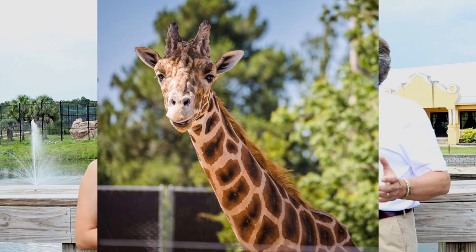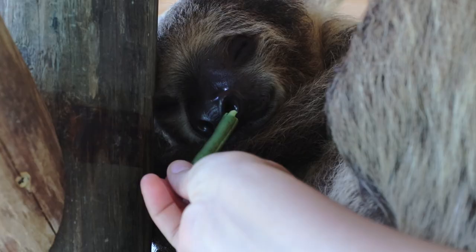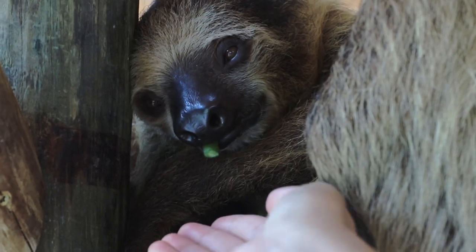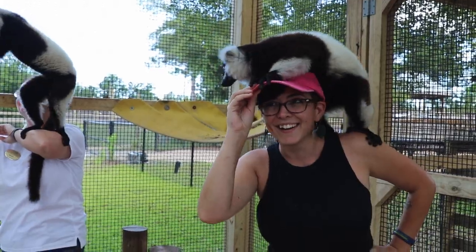People love to come see the giraffes — Benjamin and Akayla. They do giraffe feedings twice a day where you pay a small fee, get food, and can go right up and feed them. They also have other adventures similar to the old facility with lemurs, kangaroos, and sloths, where you get a chance to have an up-close experience with those animals.